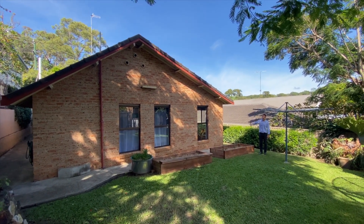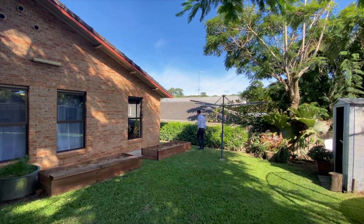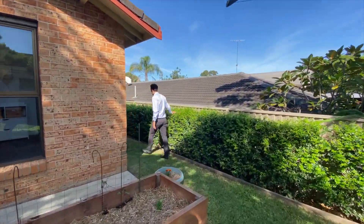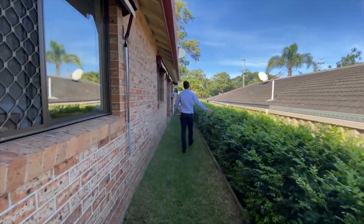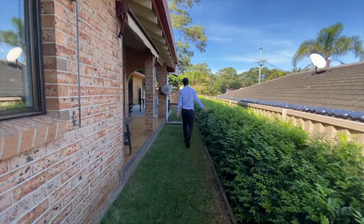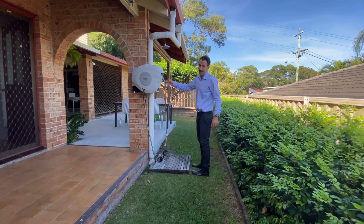Nice high ceilings on the roof, character feel throughout. Low maintenance gardens around, which is great. My favourite feature is the outdoor shower when you're coming back from the surf.